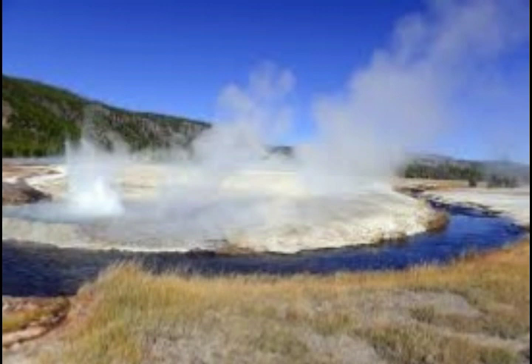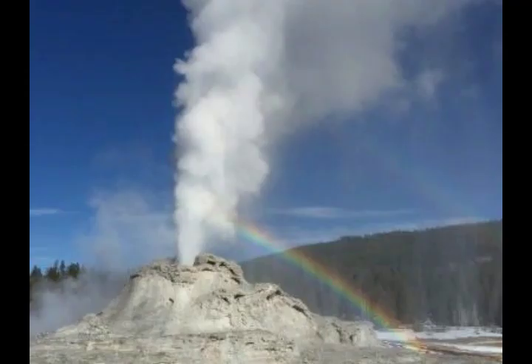Is anybody assessing the hazards from hydrothermal explosions? A geological hazard assessment of Yellowstone National Park is underway by the Yellowstone Volcano Observatory. The assessment will evaluate known and potential hazards at Yellowstone for earthquakes, volcanic eruptions, and hydrothermal explosions. Any new information on Yellowstone Lake will be made available to Yellowstone National Park officials and to the general public. A link to the USGS source is provided below.